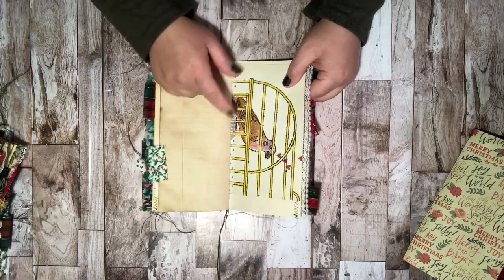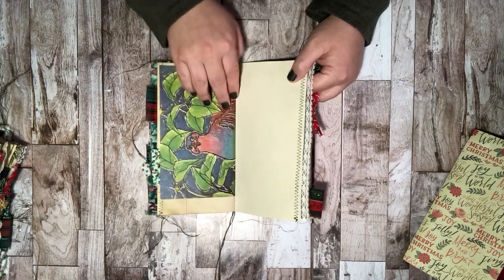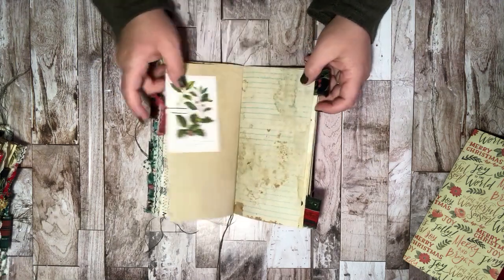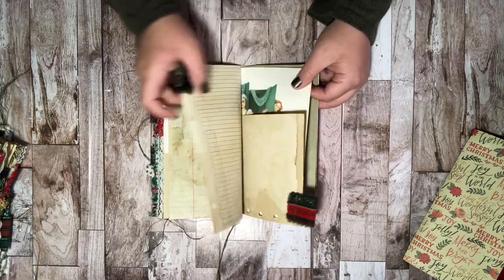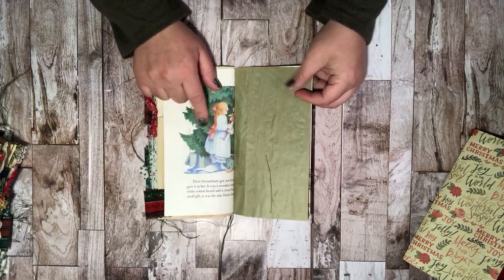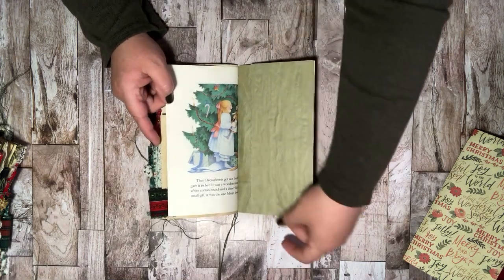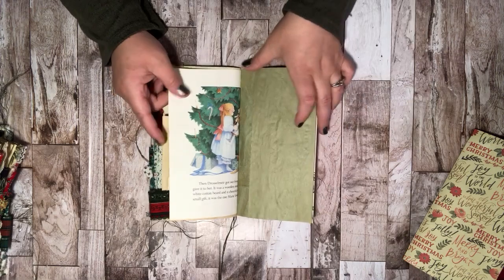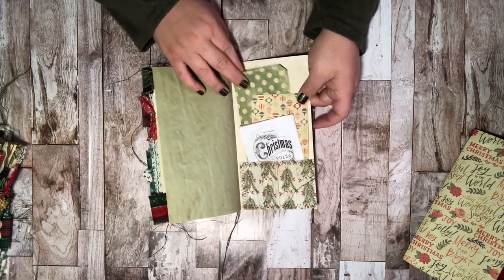On some of the children's book pages I did reinforce them with washi tape on the fold, just because some of them were a bit on the fragile side, especially once you folded them. The Nutcracker — I don't think it was actually vintage, it was probably from like the late 90s — but it was a really cute Christmas book and had pretty images so it had to be included.